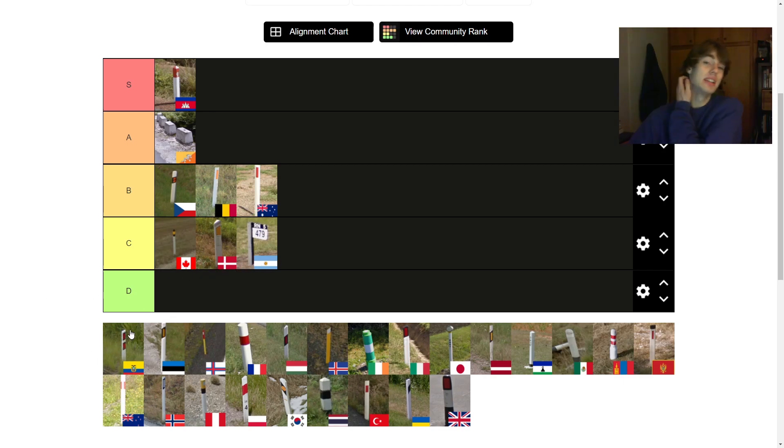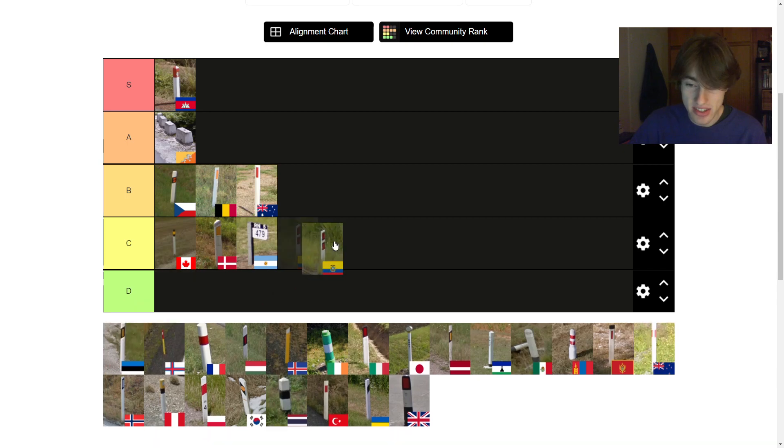Ecuador's interesting — they use a bunch of different bollards with double reflectors all around the country, this is only one of them. I'm not particularly a fan. This one is probably the best of them, but the double reflectors just look odd to me. It's going to be the bottom of C tier — I really think that's pretty fair.